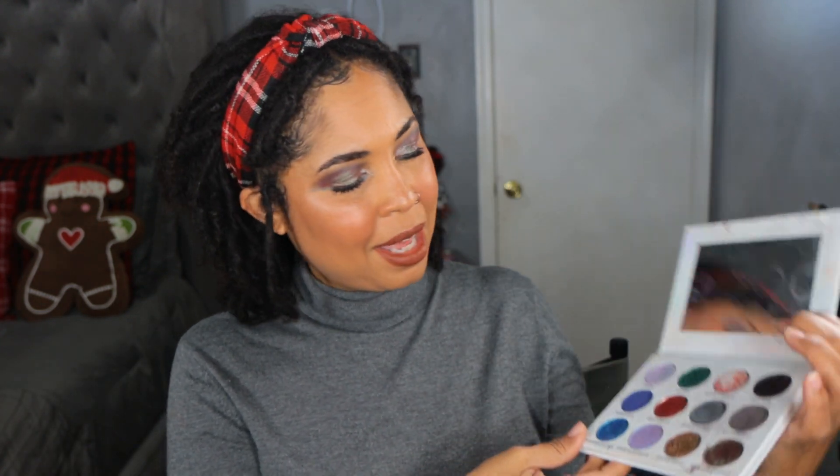It definitely gives me a grungy winter vibe. We're going to move on — stay tuned because a video is coming up where I create this look that I really, really like. Now this palette is my first introduction to Unearthly Cosmetics, which was then Alien Cosmetics. I love the artwork here. This was simply called the Holiday Palette — very first palette from the brand, no shade names, very beautiful though.